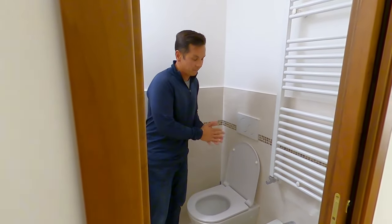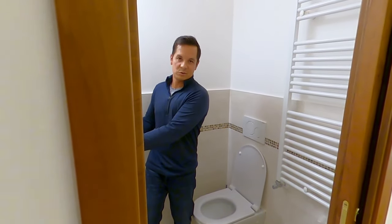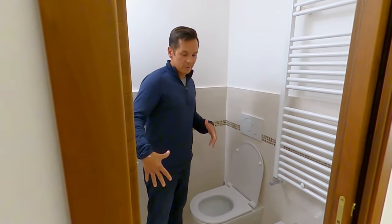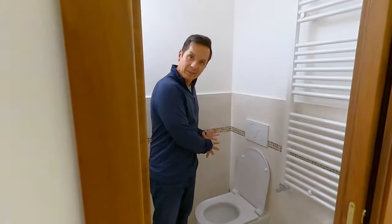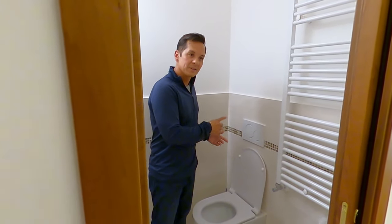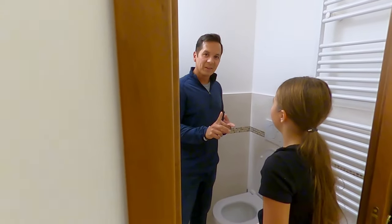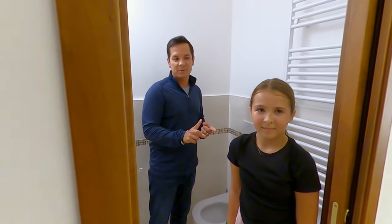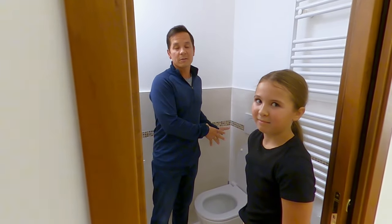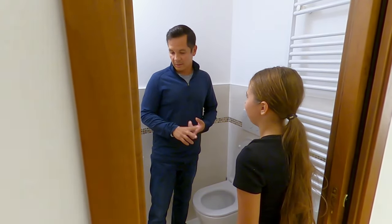Obviously, be sure to wash your hands. Lastly, bathrooms in Europe — not in this one, but normally — have a washer in the bathroom, so you do your laundry in the bathroom as well. That's another different characteristic of European bathrooms. Our washer is actually downstairs in our other bathroom.